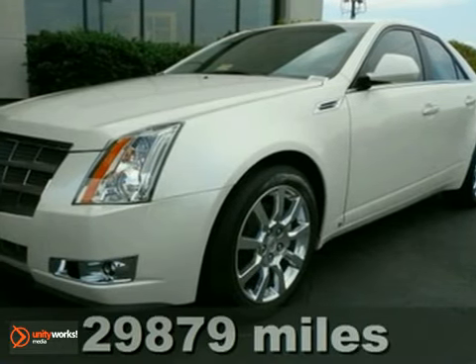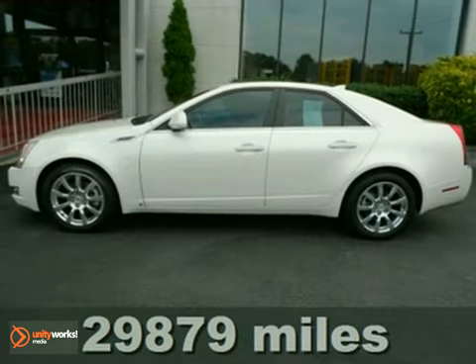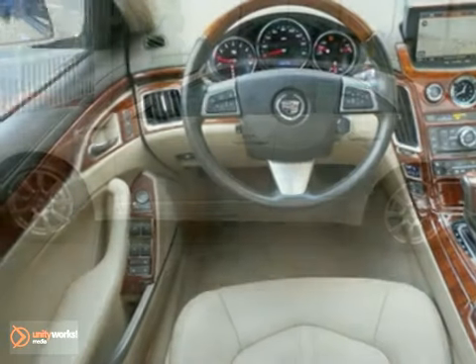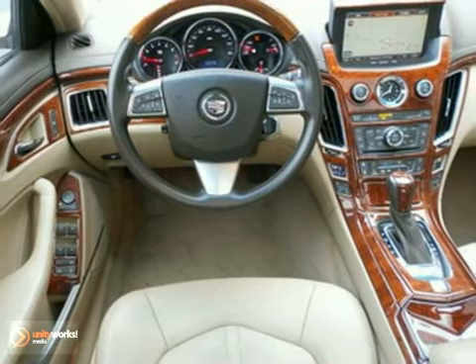Here's a 2009 Cadillac CTS. It features heated and cooled seats, navigation, and a panoramic sunroof. It's loaded. Only one other person had the privilege of owning this great CTS. It's been designated a premium mid-size car Best Buy in 2009.